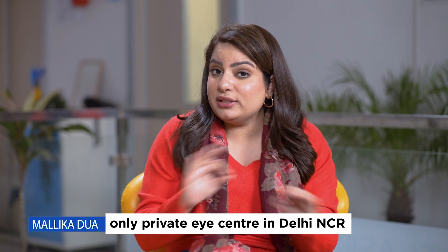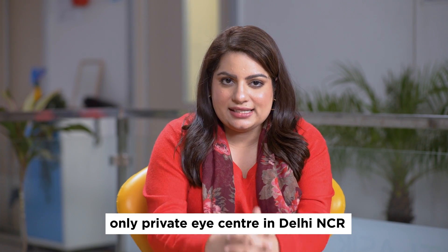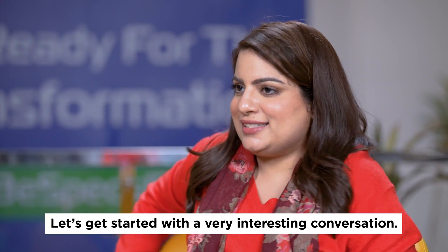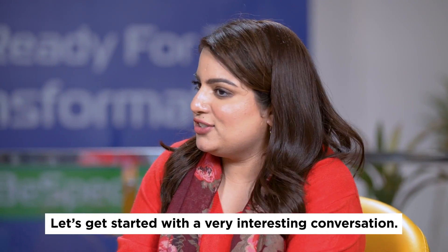I'm here at Planet LASIK by Center for Sight, which is the only private eye center in Delhi NCR to have SMILE, Contura, or vision with complete refractive solutions under one roof. Let's get started with a very interesting conversation.